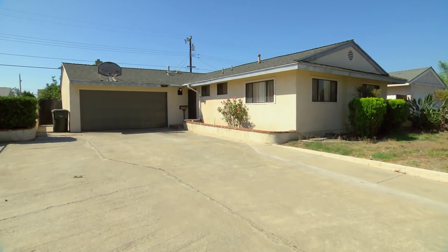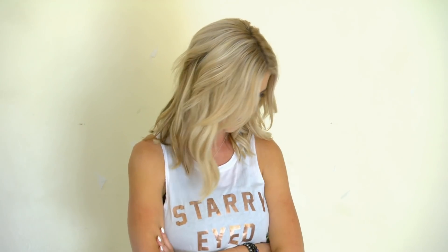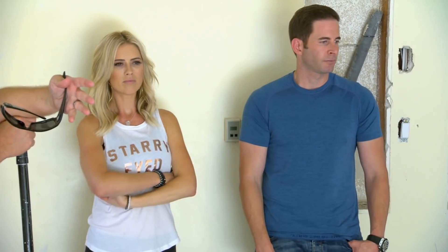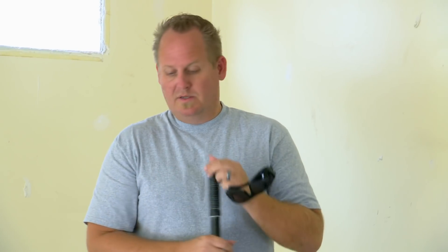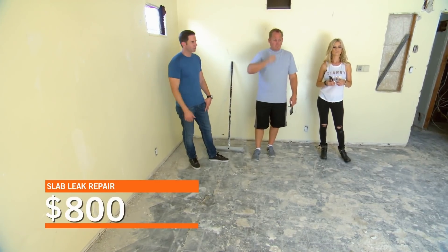Did we figure out what's going on? You had a slab leak. Water was coming up through here. Moisture is causing all these pops in the concrete. The house has been re-plumbed, so the problem is fixed. The damage caused by the problem isn't fixed. So what we need to do is clean it out, seal it, patch over it. How much is it? 800 bucks. All right, let's do it.